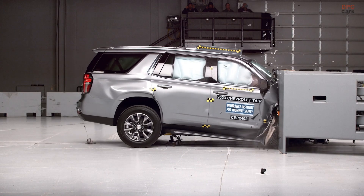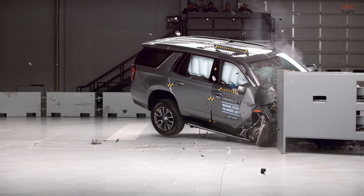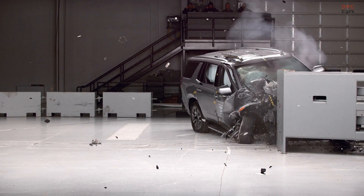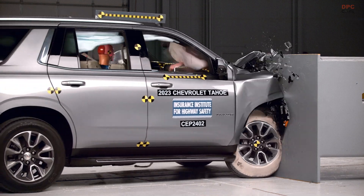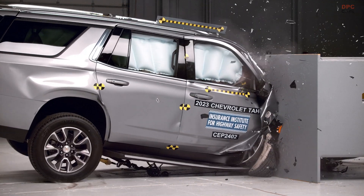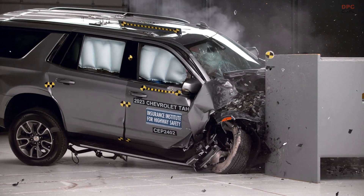In terms of active safety tests, both the Wagoneer and the Expedition performed really well in the pedestrian collision avoidance tests. What separates the Wagoneer is that it earned better ratings in the headlight evaluations — good or acceptable depending on the trim — whereas the Expedition earned only a marginal rating.